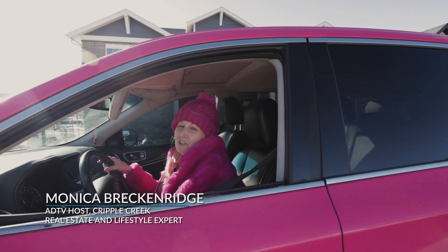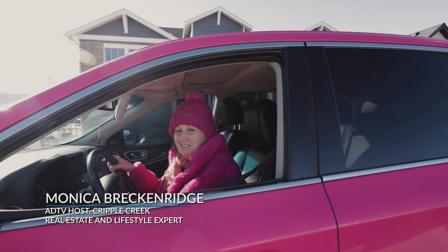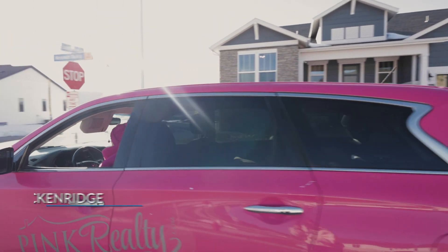I hope you've enjoyed this episode of the American Dream TV. See you next time.